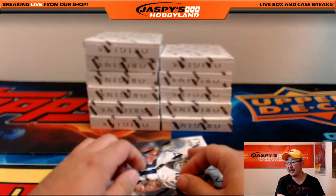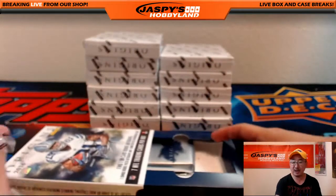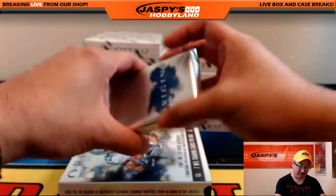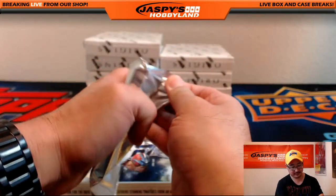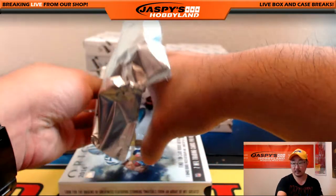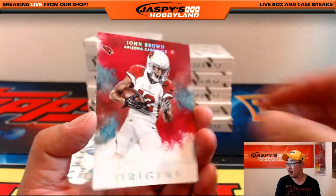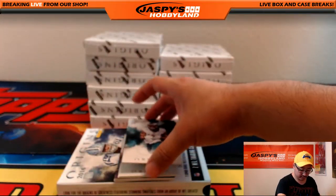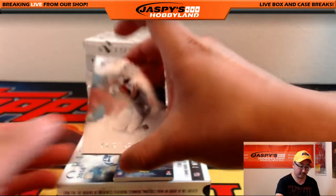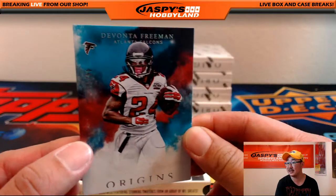Bruce is saying he likes these — looks like a Panini version of Inception. In fact, CardboardConnection.com's review said just that: it was Panini's version of Inception. John Brown, Cardinals. Jordan Matthews. We got Julio Jones. And the numbered card, Devonta Freeman, 44 out of 60.